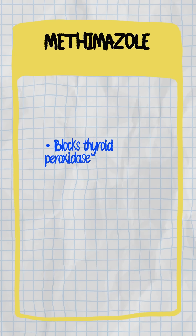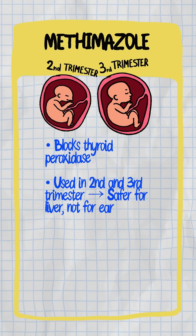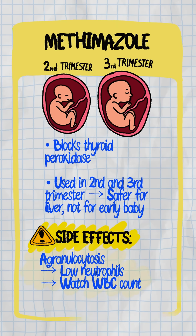Methimazole has the same target — thyroid peroxidase. Used in the second and third trimester because it's safer for the liver, but not for the early baby. Watch for agranulocytosis — that's low neutrophils. Watch the white count.